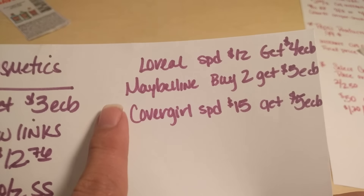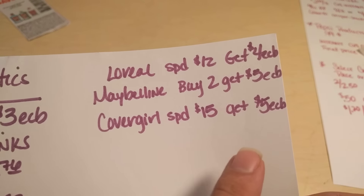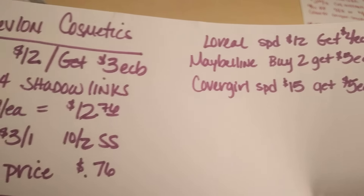L'Oreal, Maybelline, and CoverGirl all have deals going on this week with extra care bucks coming back. I'm hoping I can get some kind of deal working out with the CoverGirl also, but we'll see.